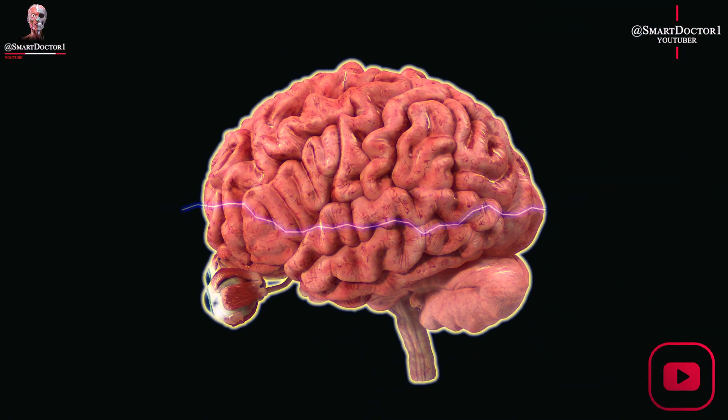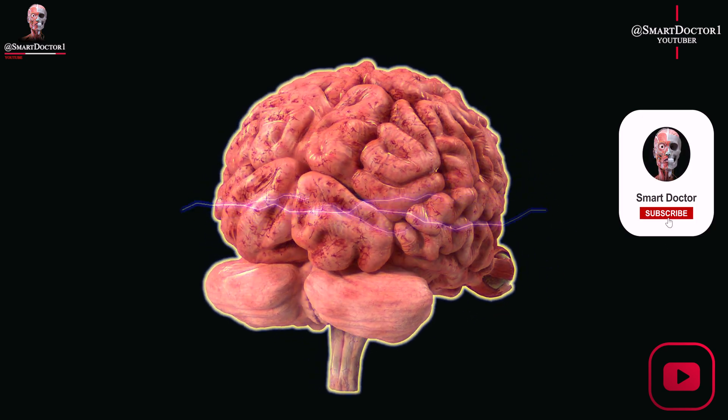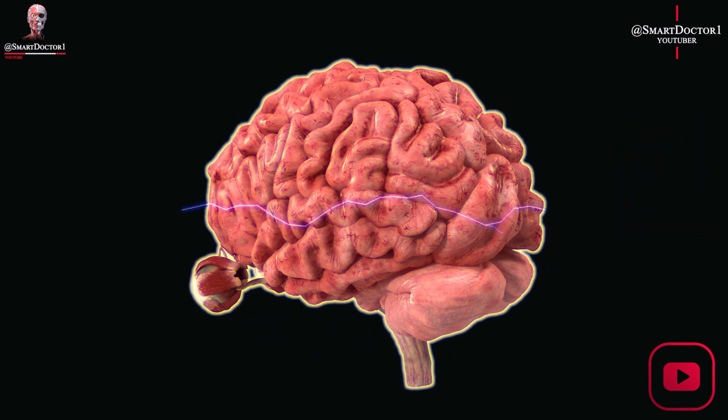Overall, the human brain is a remarkable and complex organ that plays a critical role in shaping who we are as individuals and how we interact with the world around us.